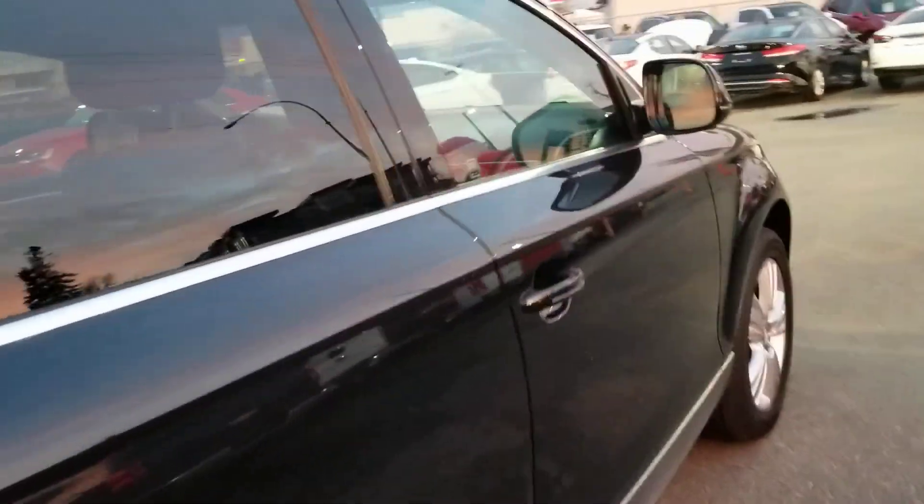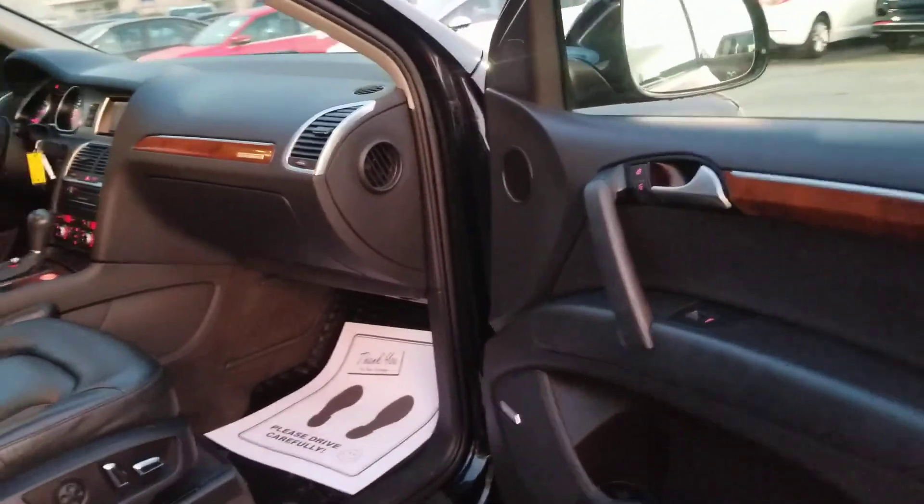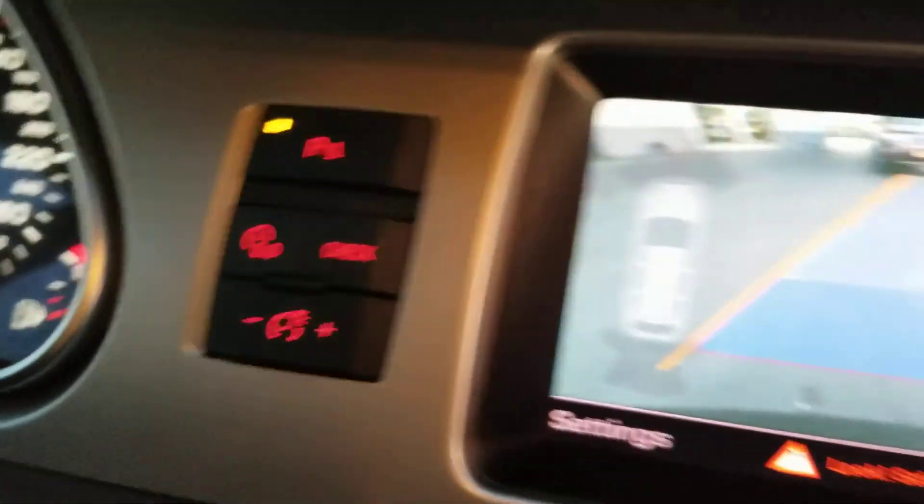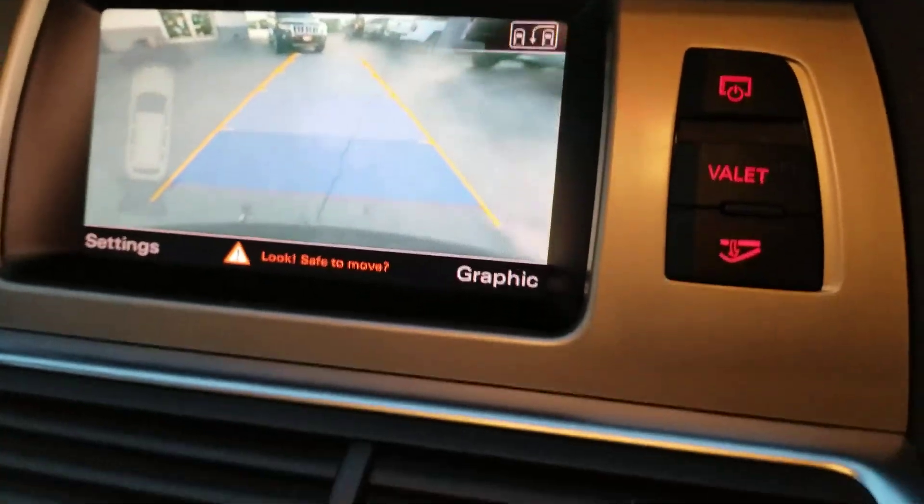There's only 119,000 kilometers on this vehicle. As you can see, the interior is in great shape. Very nice black premium leather with the panoramic sunroof. There's real wood grain. It does have the backup camera and parking assist sensors, which is very nice.